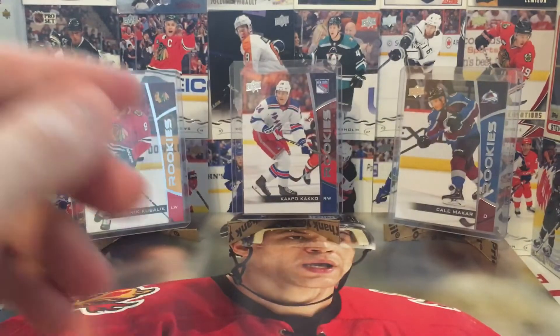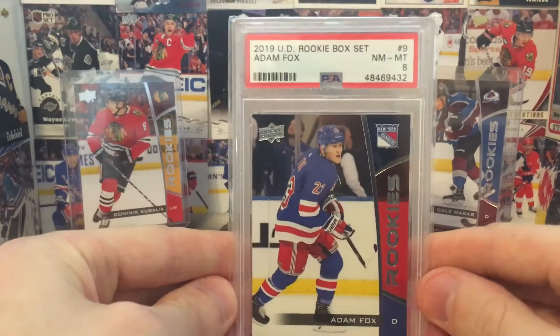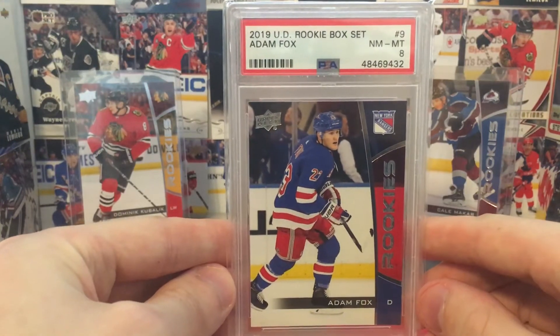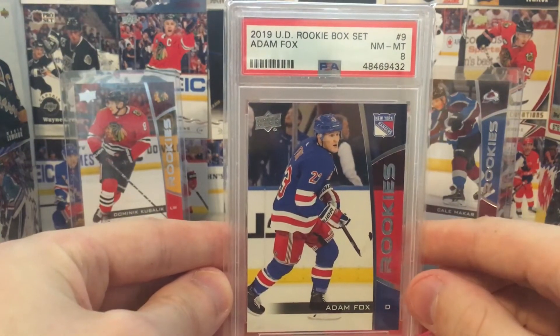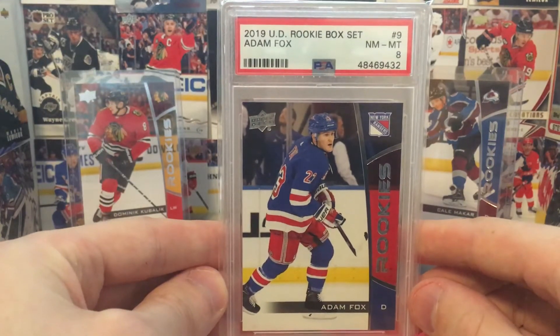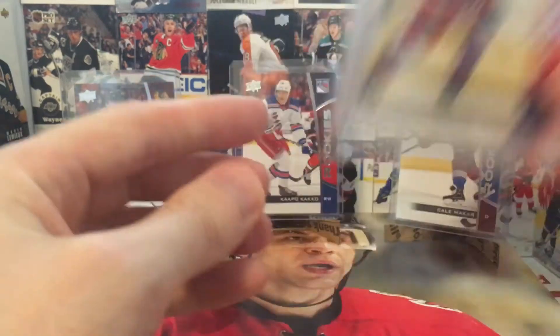Nikita Gusev, Mint 9. Don't know what's going to happen with him. Adam Fox, Near Mint 8. This is the only one I'm, like — obviously I can't complain for $8 each, but I was just a little bit disappointed that my foxy boy got an 8. I did not submit these myself. I did buy these from AEI on eBay via SportsCard Forum.